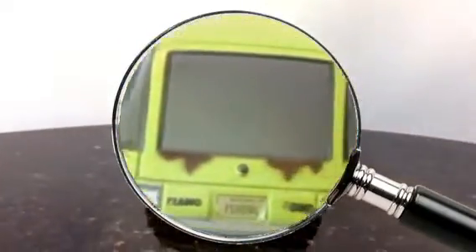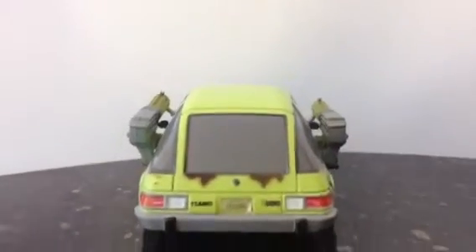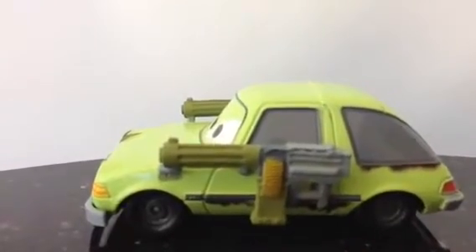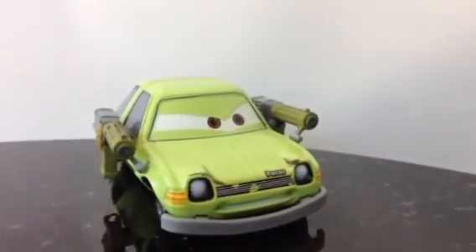This is how it looks from the rear, and a few more details. The other side has a weapon as well. Here you can see the front side — Pacer.